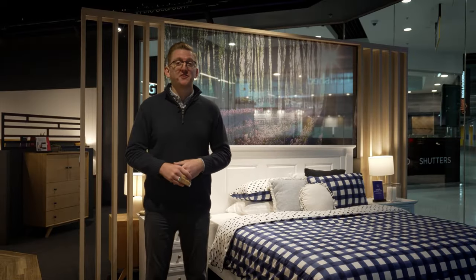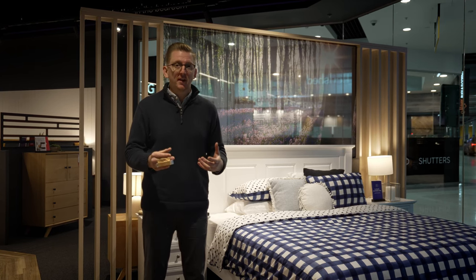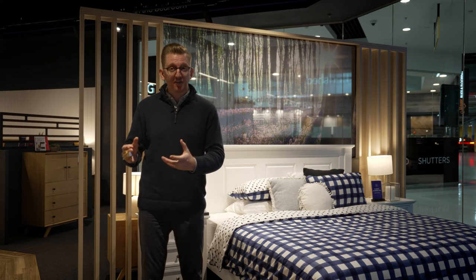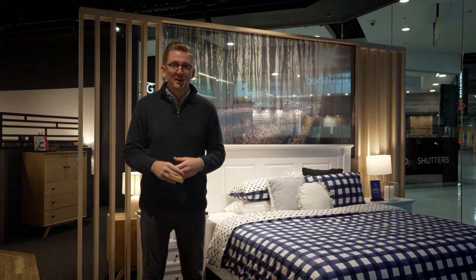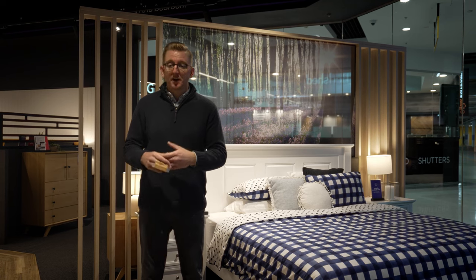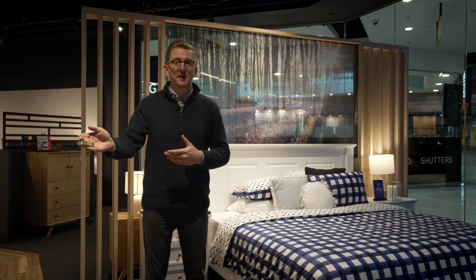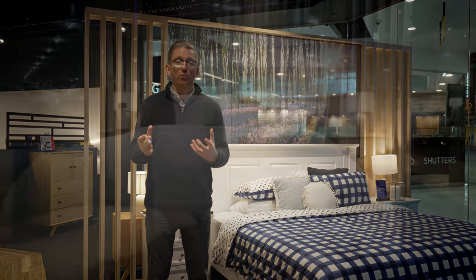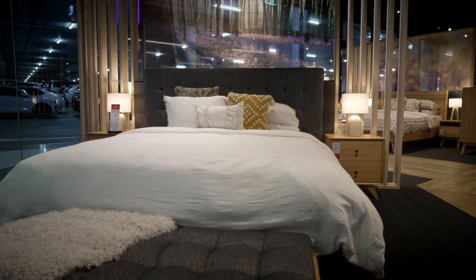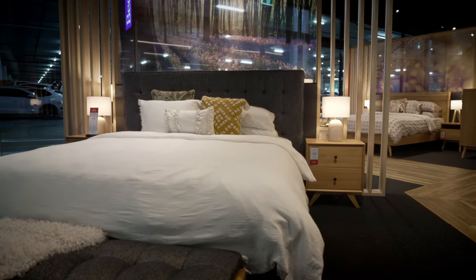The first thing you'll notice when you enter one of our brand new Bedshed stores is our beautiful furniture. The furniture ranges are carefully developed by our merchandising and store design team, displayed and dressed beautifully with the matching case goods and tallboys, so that the customer gets a real picture of what it's going to look like in their actual bedroom.